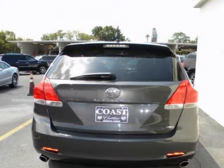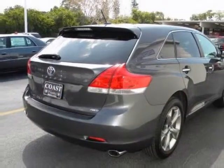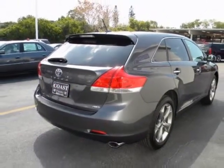Out-of-town buyers from all around the globe have said that working with an experienced internet professional has made their transactions both simple and easy. You will enjoy all the features on this Toyota Venza with options like: